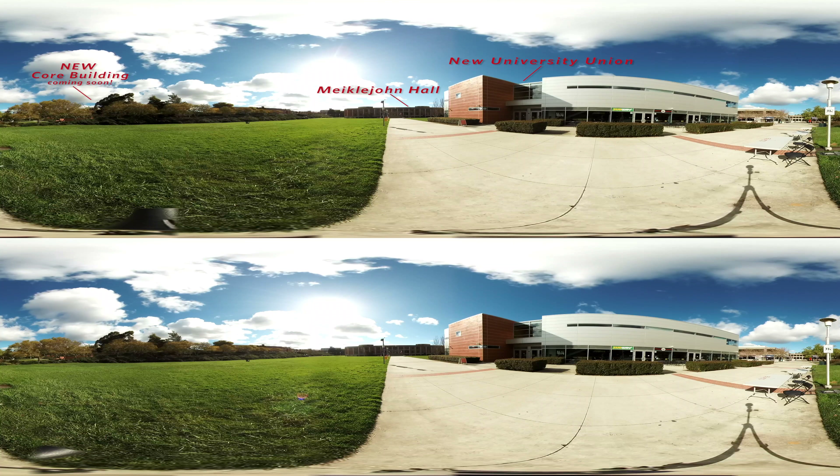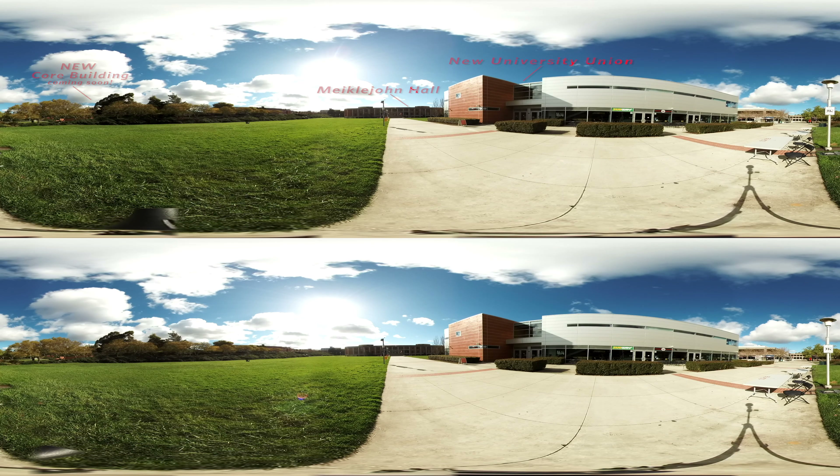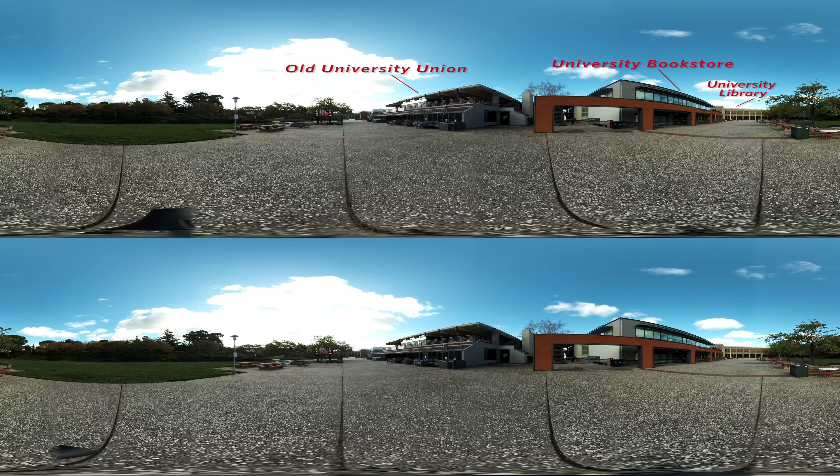Here you are in the heart of the campus. Have a look around. The student life and leadership programs are based in the student union. They facilitate more than 100 clubs and student organizations on campus.